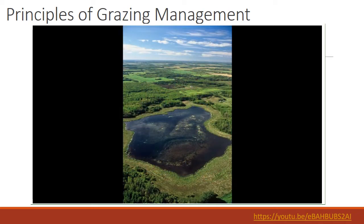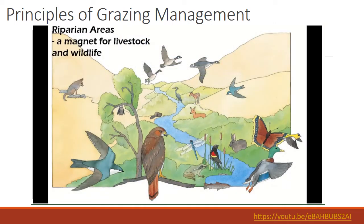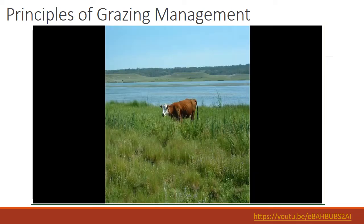The plants are water-loving, the soils are wet most of the year, and water is present at or near the surface. Healthy riparian areas are critical for many benefits we receive from them, including clean water, fish and wildlife habitat, biodiversity of plants and animals, and forage for wildlife and domestic livestock.